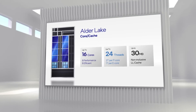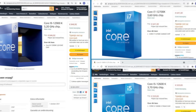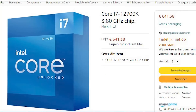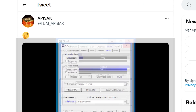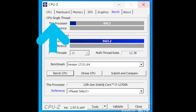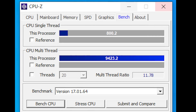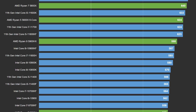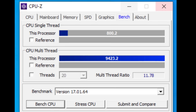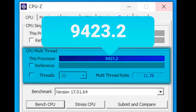It's news time and first up for today, we have a new benchmark on one of Intel's upcoming Alder Lake CPUs. But this time, it's of the 12700K instead of their 12900K, and it did really well. The story was originally found and shared by resident leaker Tom Apisak. It's a CPU-Z benchmark, and you can see right here that it's the 12700K. According to this, it got a single core score of 800 points — that's 800 — which beats every CPU that's out so far. Not only that, but it got a very impressive multi-core score of 9423.2.